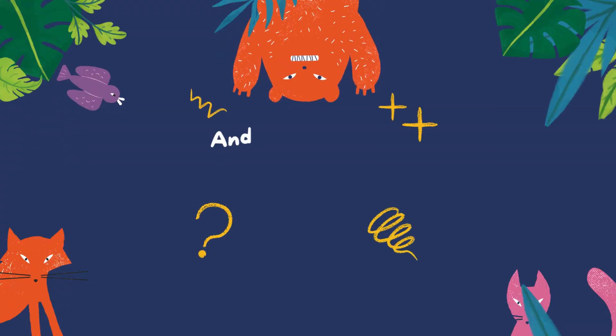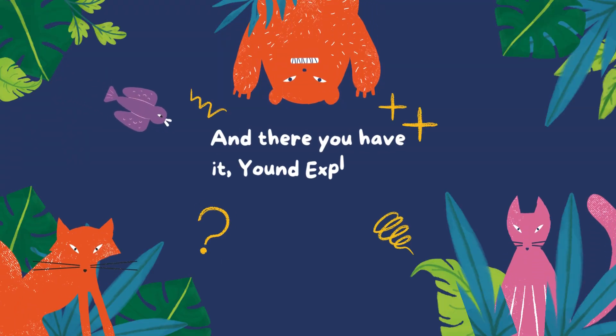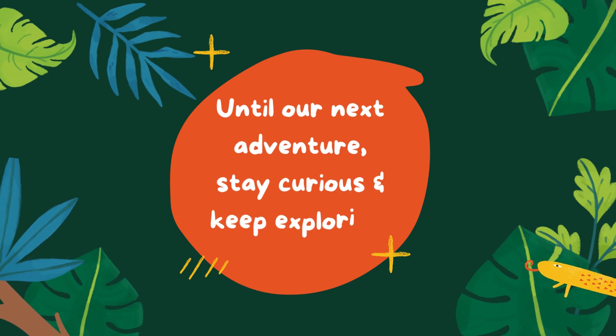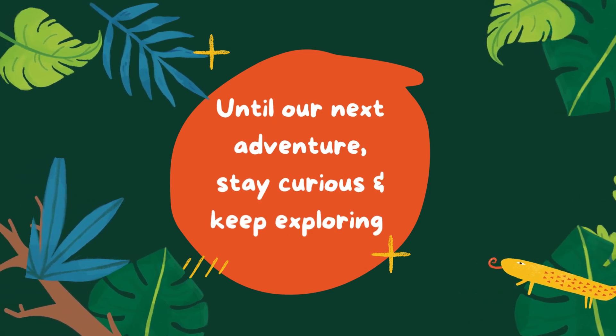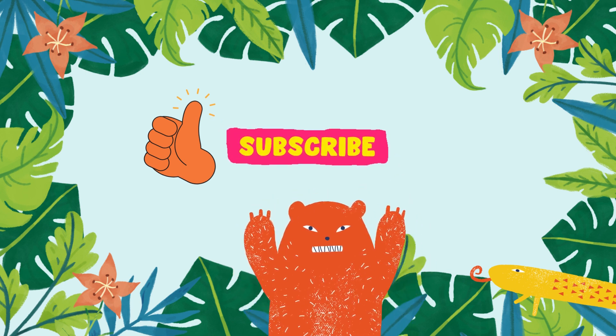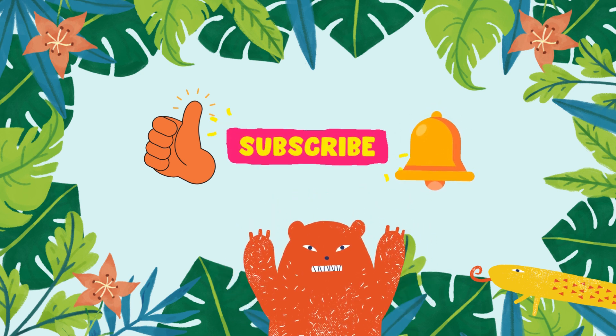And there you have it, young explorers, a glimpse into the incredible world of plants that eat. Nature is full of surprises, and these carnivorous plants are proof that there's always more to discover. So, the next time you venture into the great outdoors, keep an eye out for these botanical wonders. Until our next adventure, stay curious and keep exploring the wonders of our amazing planet. Don't forget to like, subscribe, and hit that notification bell for more educational fun.